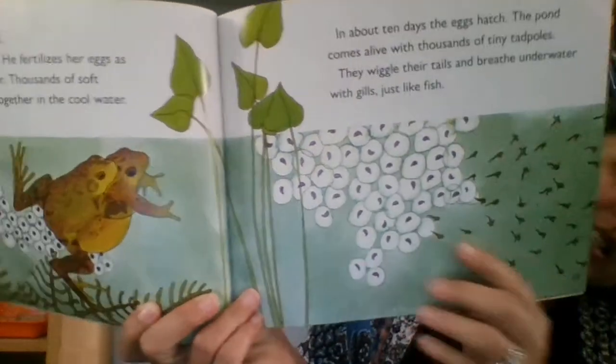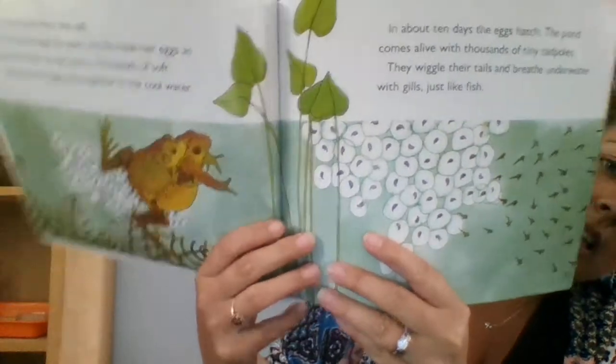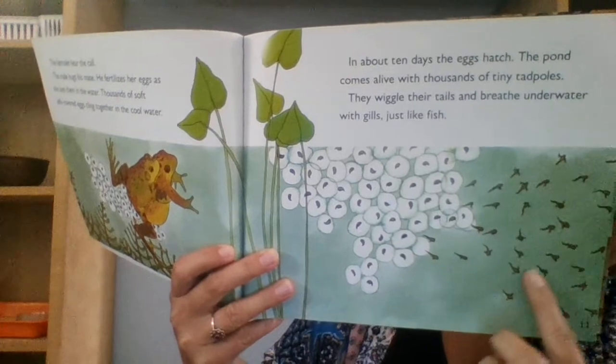You can see the frog and the eggs. Here are the eggs hatching, and two tadpoles. These are all the tadpoles.